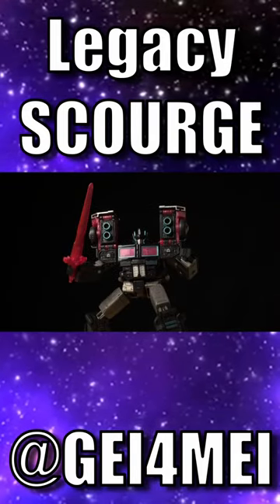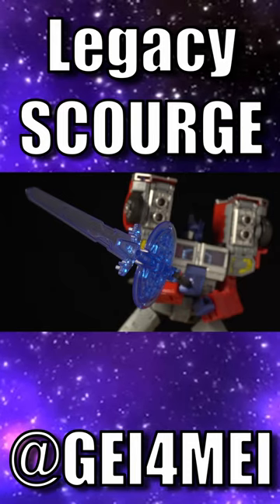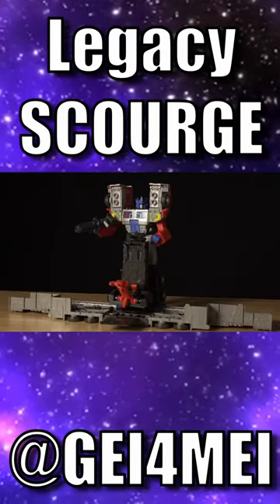Velocitron has a lot of great redecos, and Legacy Scourge is definitely among my favorites. If you've seen my review of the highly coveted Legacy Laser Prime, you know what I think about this mold already.